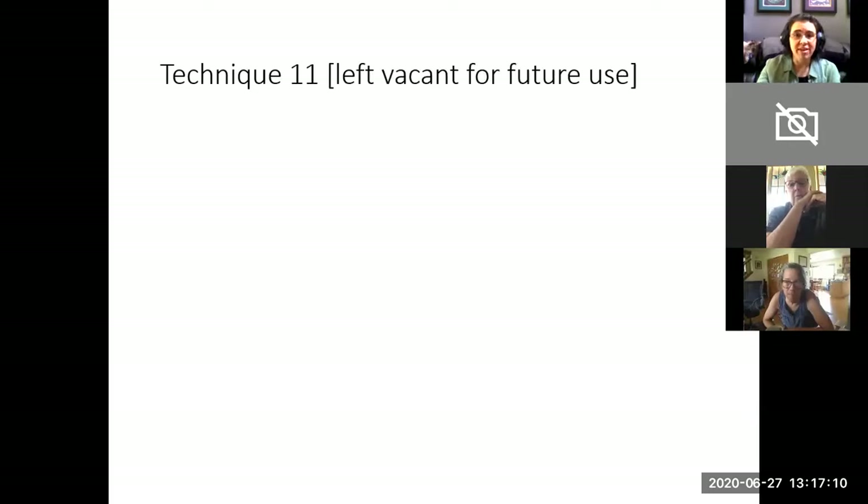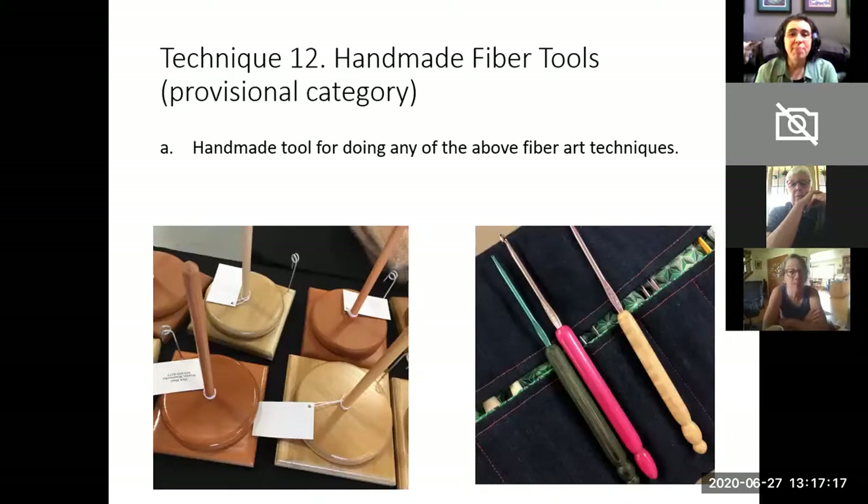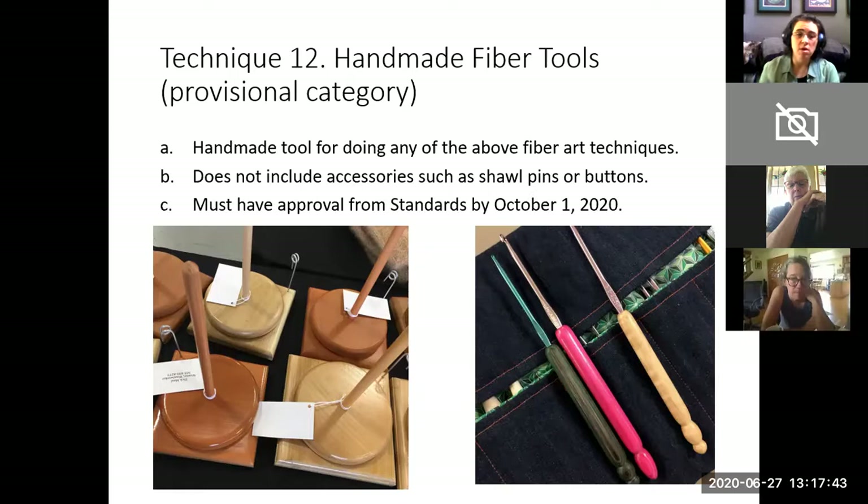Technique eleven is left vacant for future creativity. Technique twelve is a new category for us: handmade fiber tools — handmade tools for doing any of the above fiber art techniques. Technique twelve does not include accessories such as buttons or shawl pins; it includes tools — for example, holders for balls of yarn so that it unwinds cleanly, and hand-turned wood handles on crochet hooks. Since this category is still provisional, if you have handmade fiber tools that you would like to put in the sale, please make an appointment to talk with someone from standards by October 1, 2020.